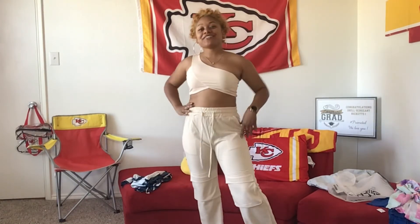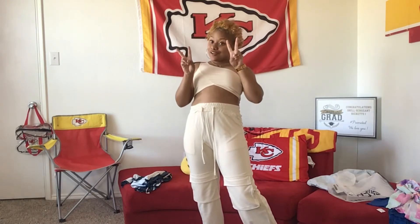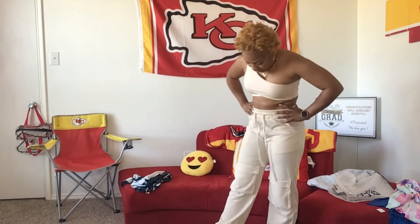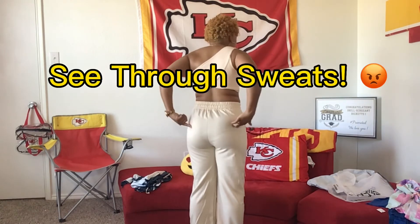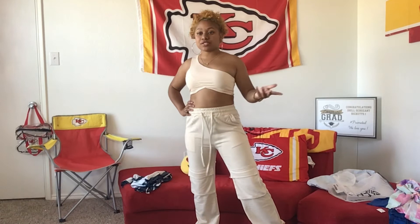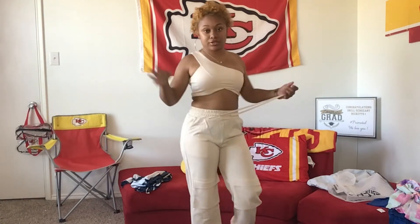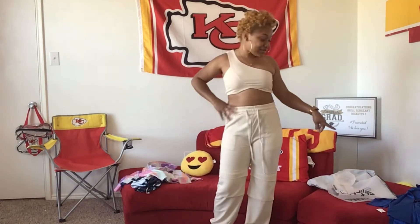Okay, so this is outfit number four — it's a two-piece sports outfit. As you can see, even the sweatpants are see-through. Everything I'm ordering from this site is see-through. You can see the outfit on the model — she looks cute. Put on some heels and get all the extra stuff. I'm going to return that blue dress if I can.